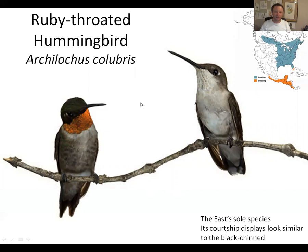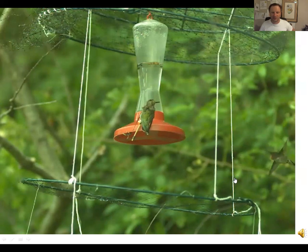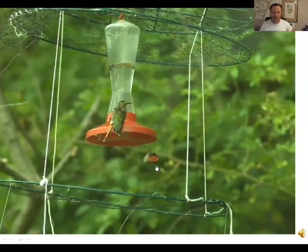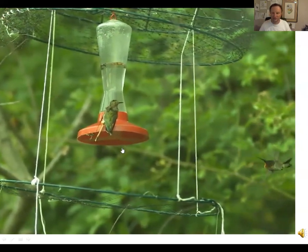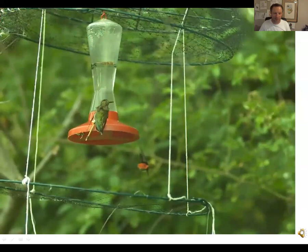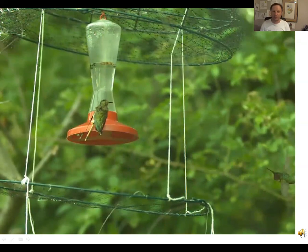The sister species to black-chinned hummingbird is ruby-throated hummingbird, and its courtship displays are pretty similar. Here's a high-speed video: I put a stuffed Anna's hummingbird on a feeder, and a ruby-throated male came up — not quite knowing what to make of it — and began doing a courtship shuttle display, flying back and forth with his gorget beautifully spread, making clicking sounds with his wings.